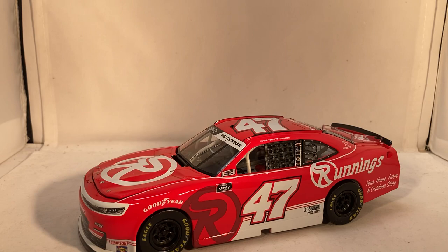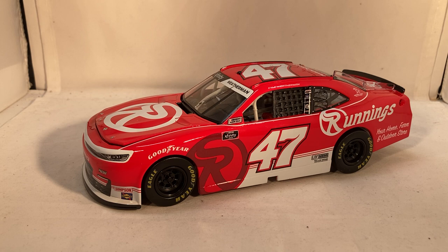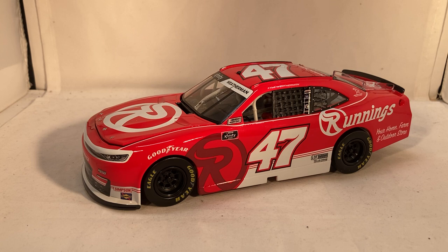Here is the car itself. Kyle raced at Watkins Glen last year and this was for Runnings' 74th anniversary, so they ran on the 47 car — which is interesting if that's the case, why did they run the 74 car for Mike Harman? But this is definitely cool. I always love promo pieces, and whenever there's a promo like this, it's one you can actually just go buy — it's available on the Runnings store.